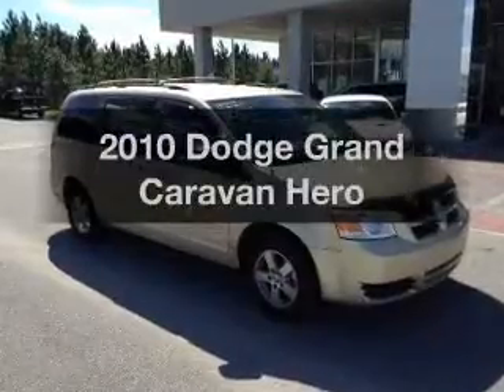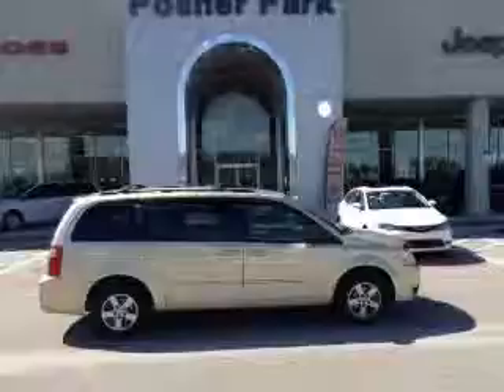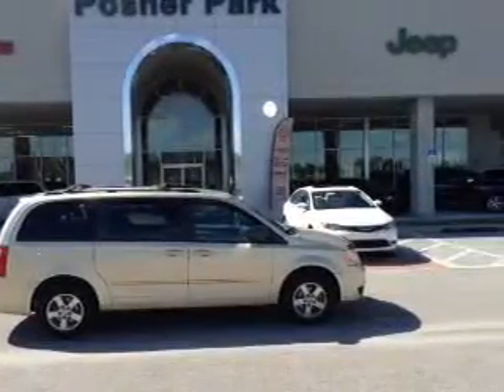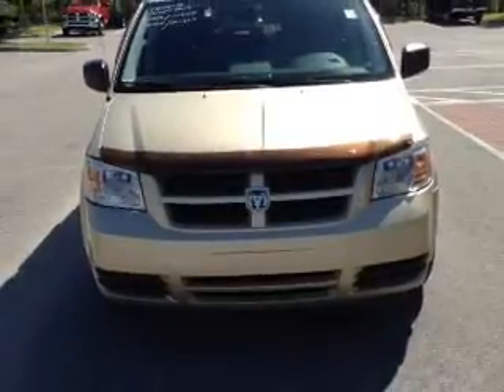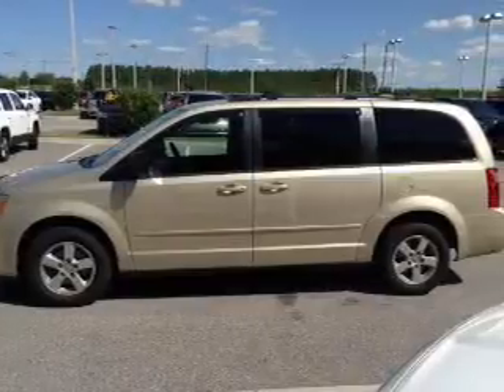Presenting the 2010 Dodge Grand Caravan — this is the set of wheels you've been looking for, with a solid six cylinder engine. The powertrain includes front wheel drive driven by an automatic transmission. Premium wheels lend a distinctive appearance, and anti-lock brakes help you bring your vehicle to a safe stop.